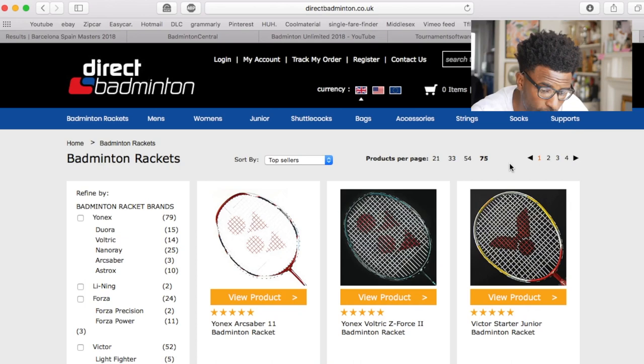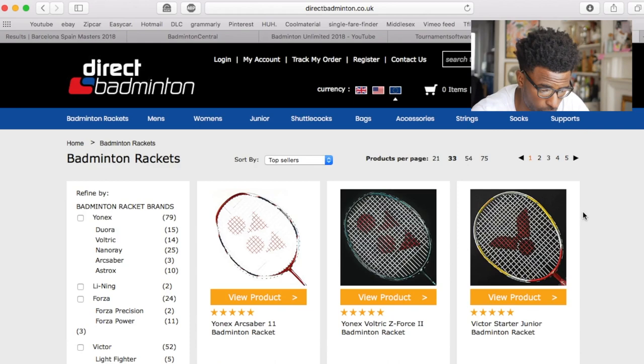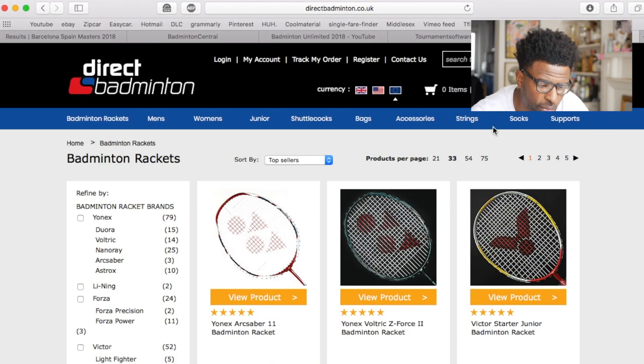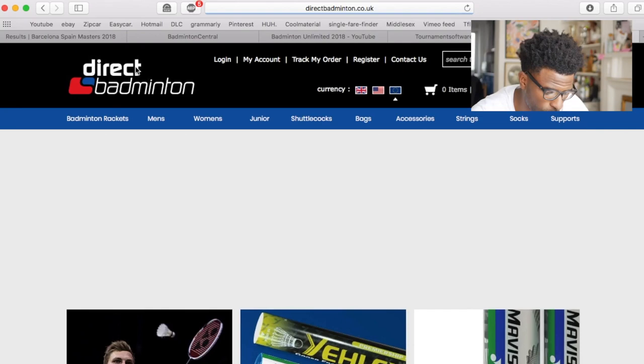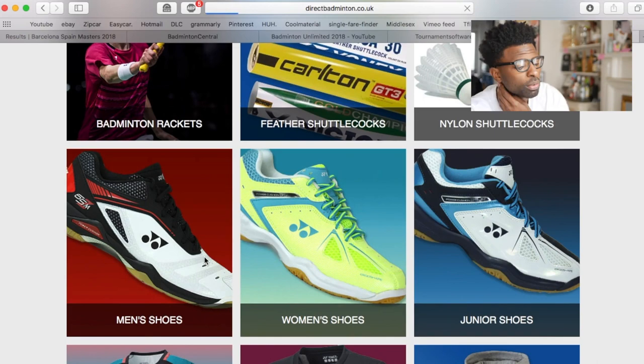Another really good thing is that you're able to select what currency you pay in — pounds, US dollars, or euros. Shipping internationally depends on the size of the item, and when you place the order it will tell you the cost and estimated delivery. I find that of all the badminton websites out there, this one is the cleanest in terms of showing everything clearly and offering the widest selection of badminton products. It's a really good site for getting a basic idea of what's out there.